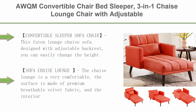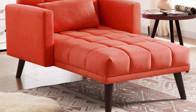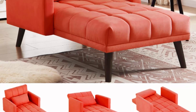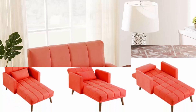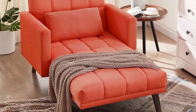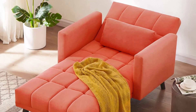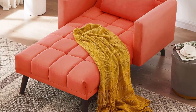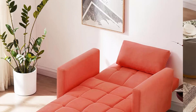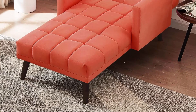Top 8: AWQM Convertible Chair Bed Sleeper, 3-in-1 Chaise Lounge Chair with Adjustable Backrest, Velvet Futon Sofa Bed Chair, Sleeper Chair Recliner for Small Space, Red. Adjustable backrest with angles of 108, 145, and 180 degrees for a comfortable sitting or lying experience aligned with your body's spine. The chaise lounge surface is made of premium breathable velvet fabric, filled with high-quality elastic foam that won't deform with long-term sitting. The elegant and modern decor fits any room in your home.